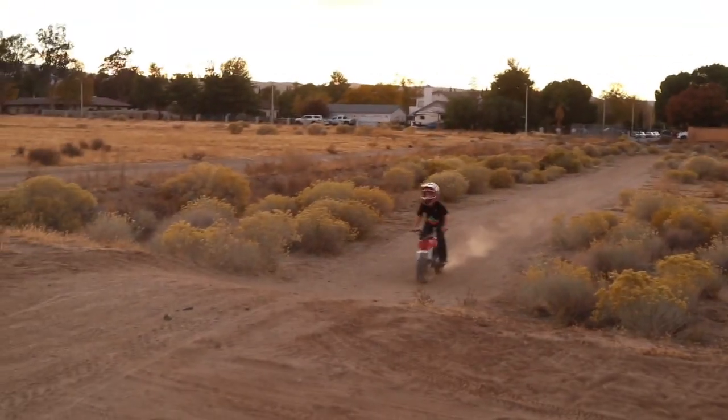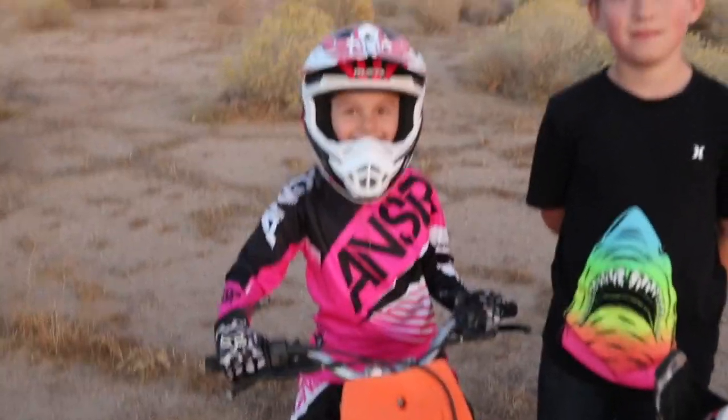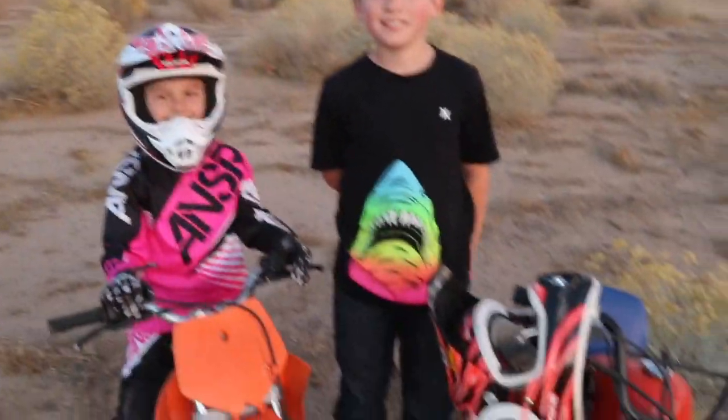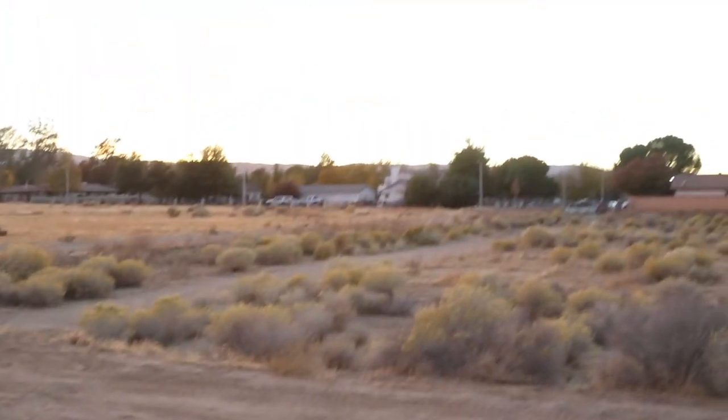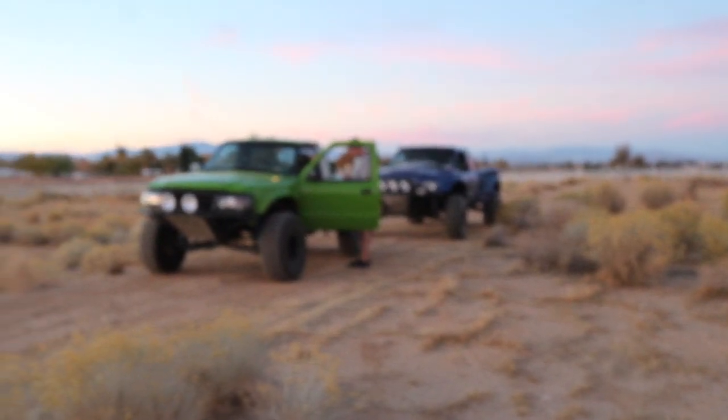All right guys, so we just came out to the desert and we got these little shredders here — you guys want to say what's up? What are your guys' names? Hunter. Brooklyn. Awesome. How old are you? Six. I'm ten. Awesome. You guys are out here shredding around in the desert, living it up — desert life. Proud dad right here. Making sure everybody stays safe. Awesome.